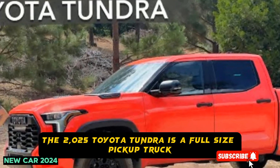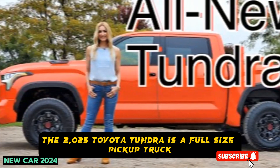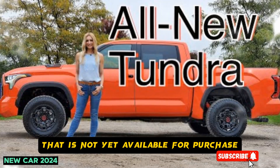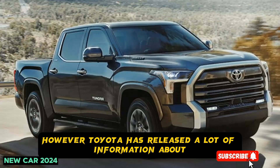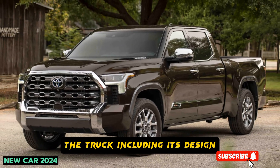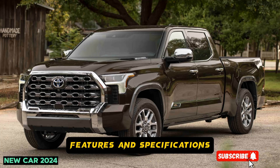The 2025 Toyota Tundra is a full-size pickup truck that is not yet available for purchase. However, Toyota has released a lot of information about the truck, including its design, features, and specifications.